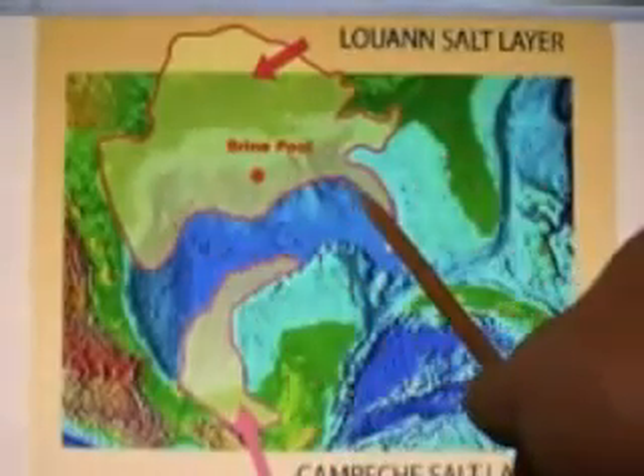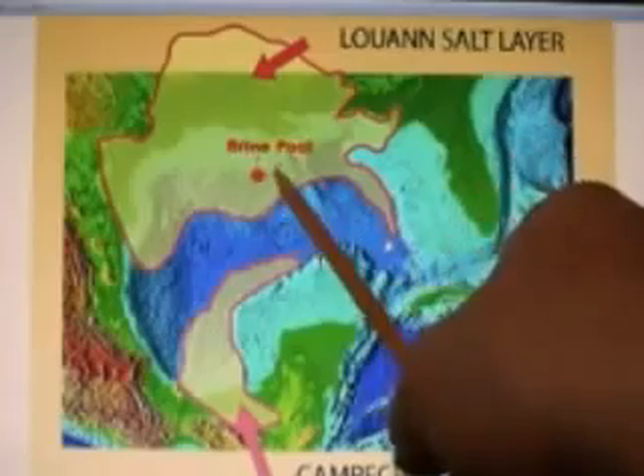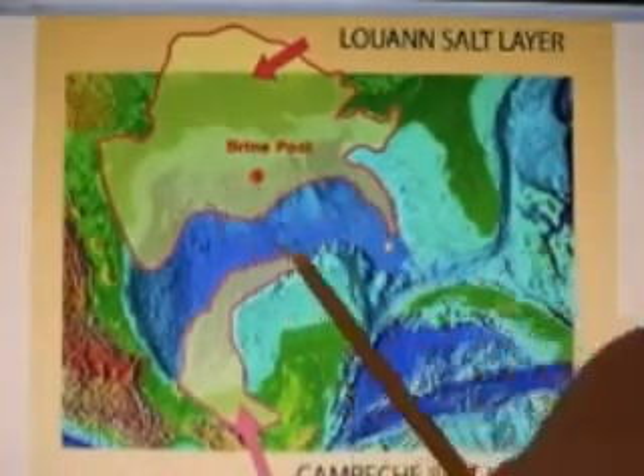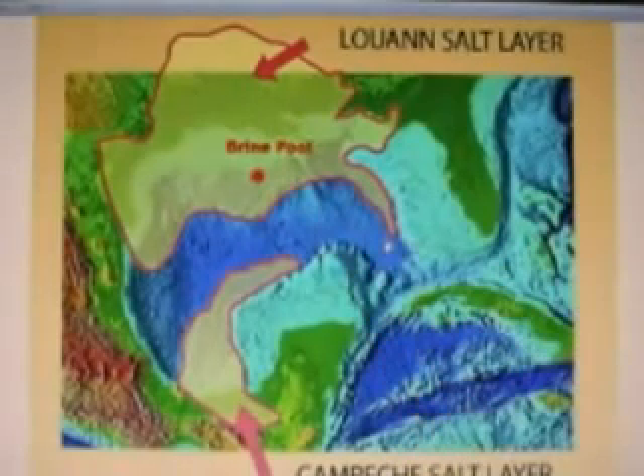When seawater gets into this area, this is going to dissolve. And this is going to contribute further to the collapse of the entire seabed in this area, right out to the Mississippi Delta. That pretty much illustrates what I have been saying all along — this is going to go real bad. And it's all planned.